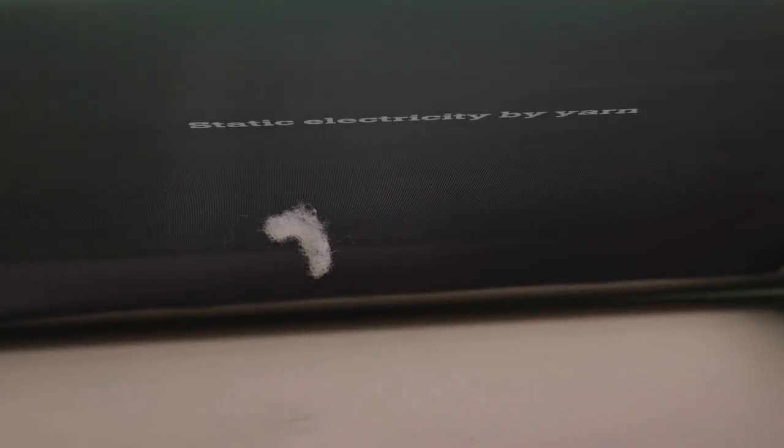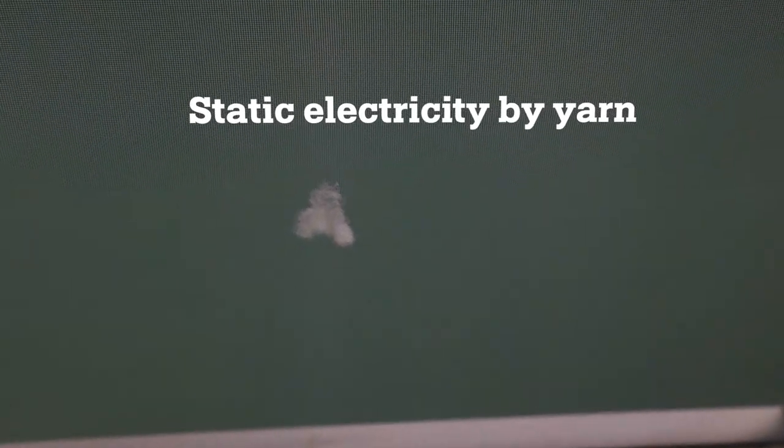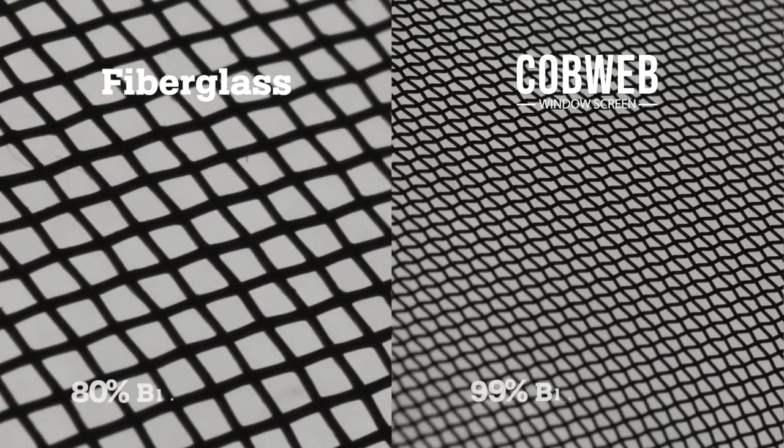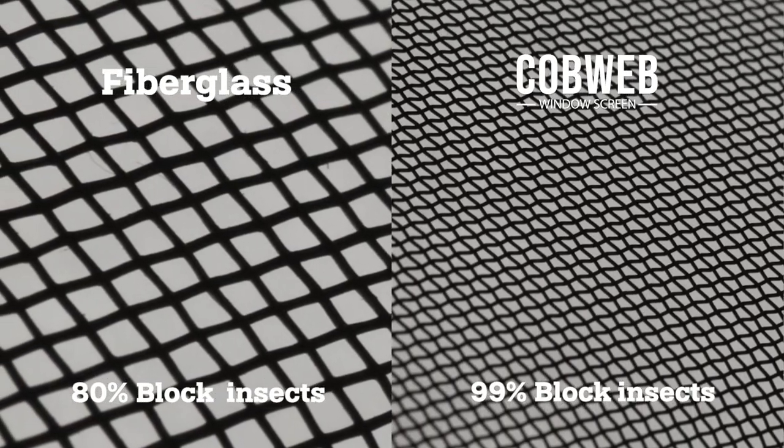The Cobweb Window Screen uses new materials, not fiberglass, so it generates static electricity from the yarn to block fine dust. It also blocks even tiny insects up to 99% with a denser 30 mesh compared to the usual 18 mesh.